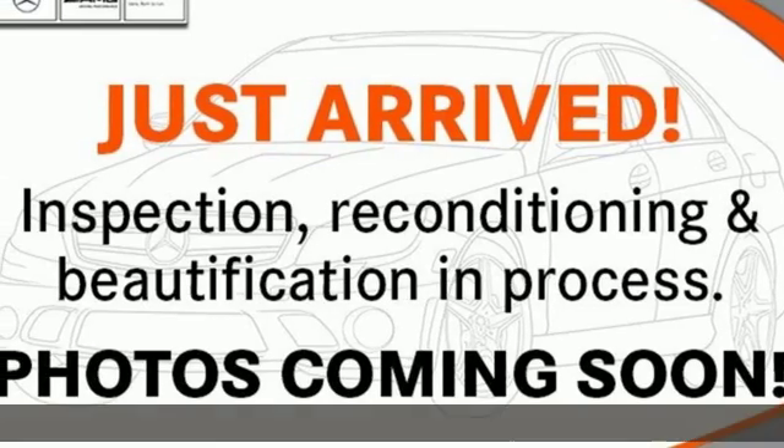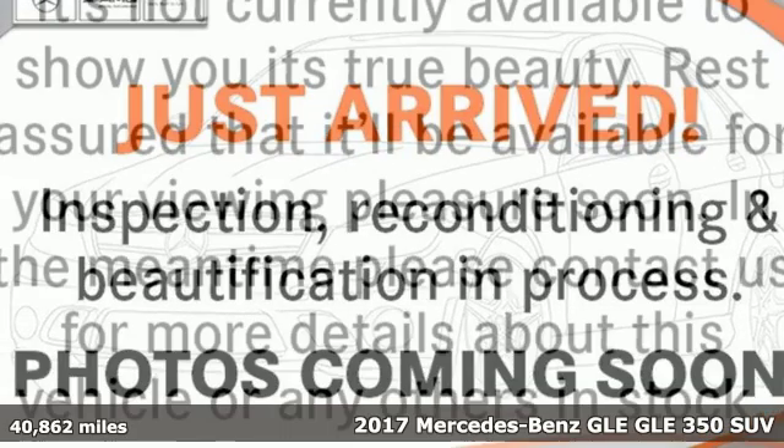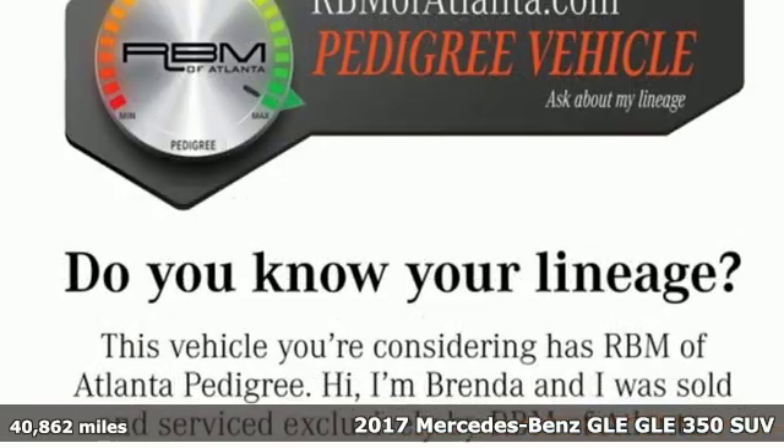It's a certified 2017 Mercedes-Benz GLE. This GLE is reassuring when the weather turns and rewarding when the road turns.